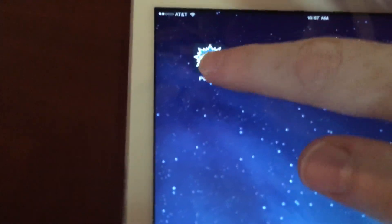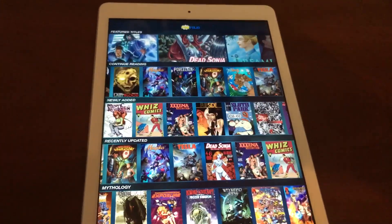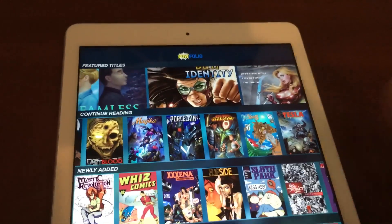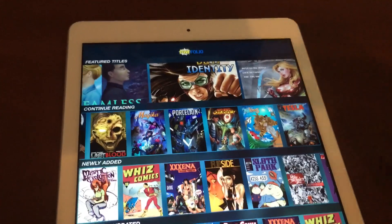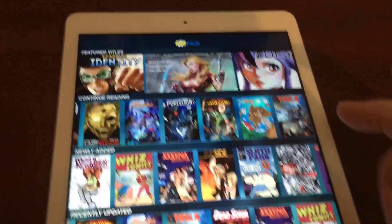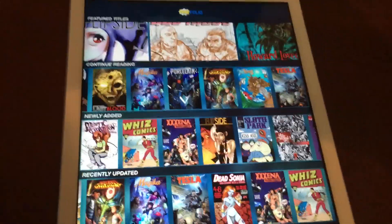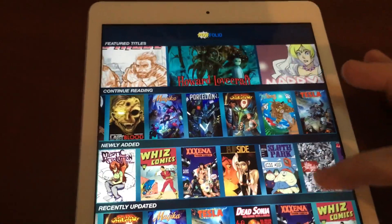Let's take a look and open the app. As you notice, we land on the landing page. Right at the top, there are features that animate past, and it scrolls through a wide variety of those. Then you've got the continue reading feature, so whatever it is you're reading, you can jump right back into that. We have the newly added comics, recently updated. We're also adding some trending features so that people can discover new comics in a very engaging sort of manner.